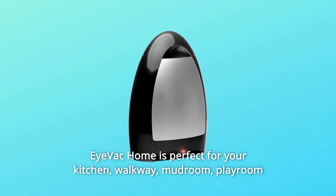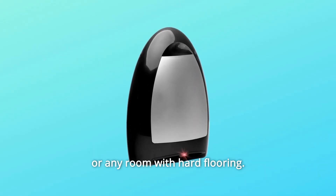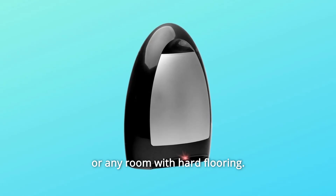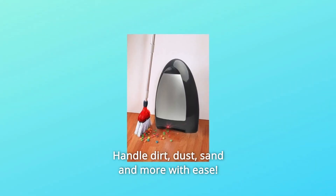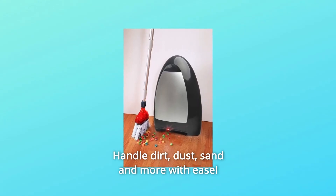iVac Home is perfect for your kitchen, walkway, mudroom, playroom, or any room with hard flooring. This compact touchless canister vacuum is ready for any mess your home may have. Handle dirt, dust, sand, and more with ease.